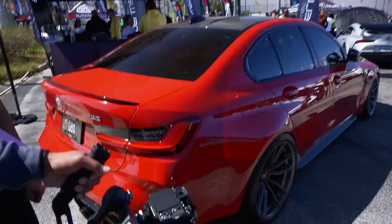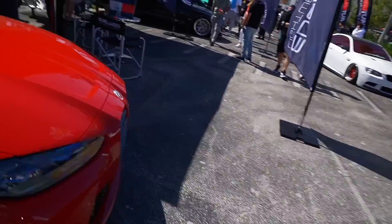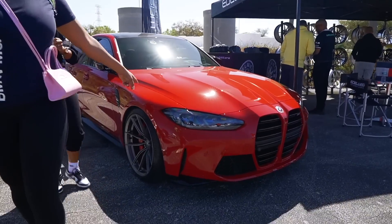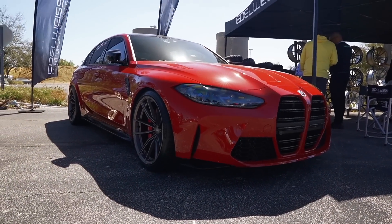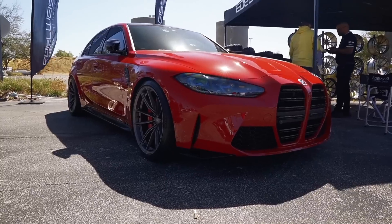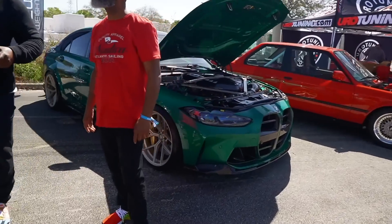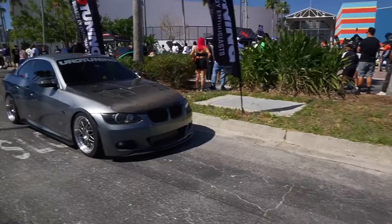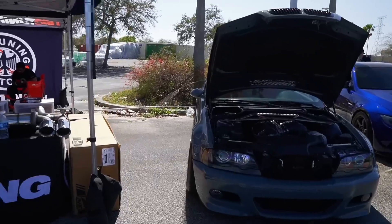Coming up over here, let me get it from the front just so you guys can take it all in. We have the man himself, Ken, and his Molo Red G80 M3. Now it's really just car after car after car — clean builds, it's just insane. We're really going to try our best this year to capture as many clean, amazing builds as possible.